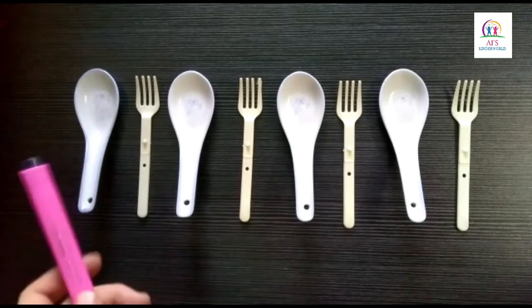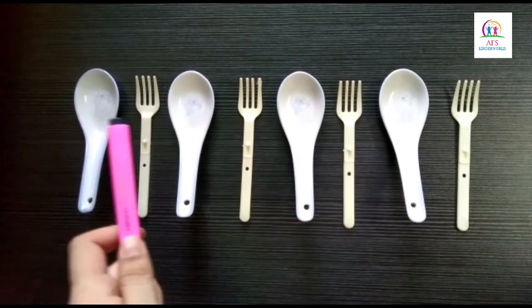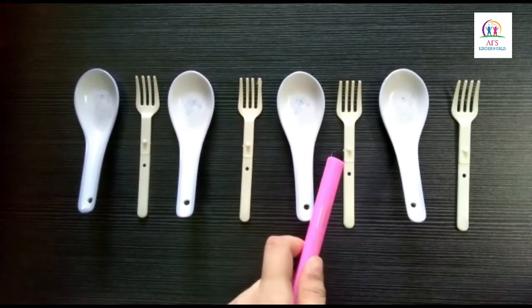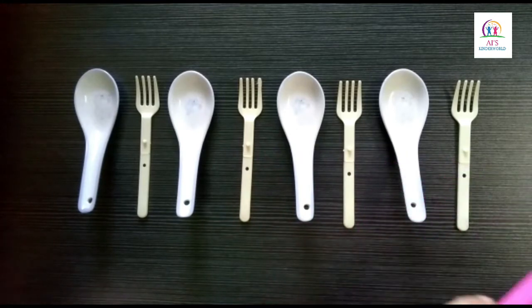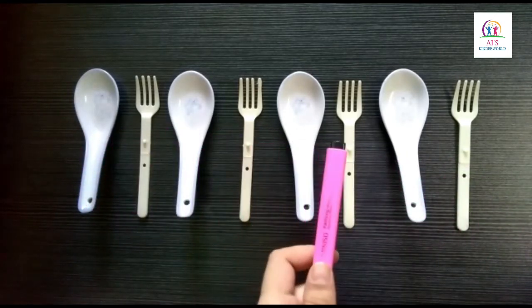Children, look at this arrangement. We have spoon, fork, spoon, fork, spoon, fork, spoon, fork. This arrangement is known as a pattern. Alright children?